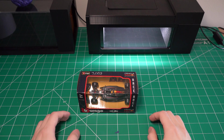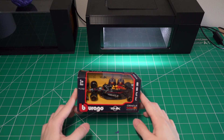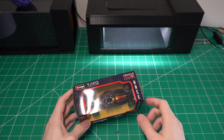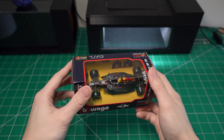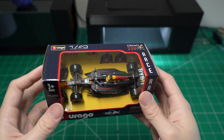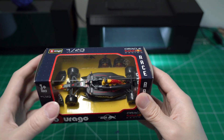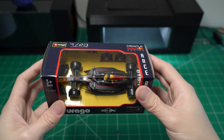All right folks, today we are testing what's probably the most aerodynamic car we've ever had on this channel. Some of you guys asked for this — this is the 1/43 Oracle Red Bull Racing Formula 1 car. The level of detail on this thing is insane, and I'm super excited to see how that translates into cool looking aerodynamic results.